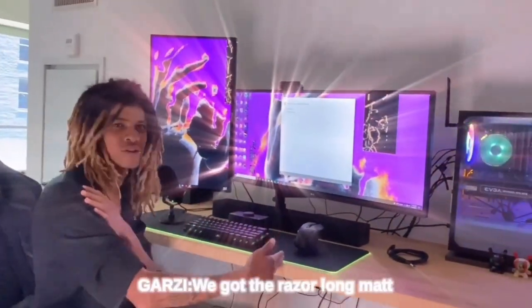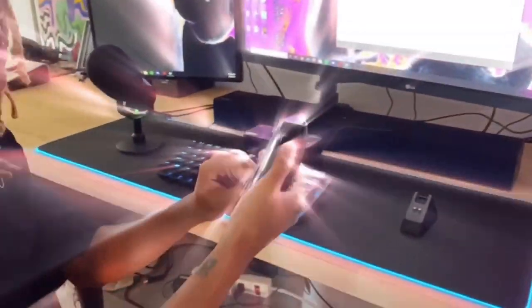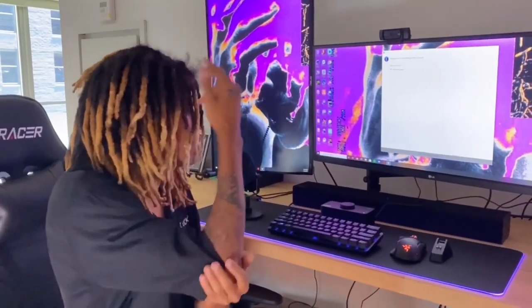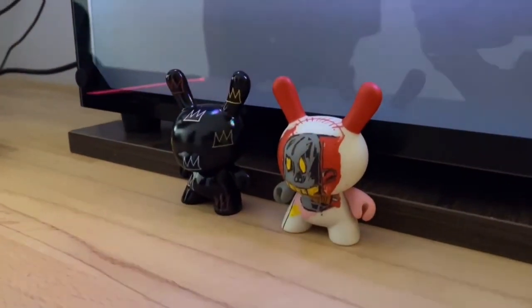Without further ado, man, we're here in this big world. We got the dual monitor setup, we got the custom PC, we got the Razer — the Razer long Mac. We got the Evo 4 interface, the 60% keyboard, man. We got the RGB mouse, bro. Let me turn that on for y'all real quick. Shout out Razer — they hooked us up with a bunch of free stuff: the mouse pad, the mouse, the mic. They sent us a bunch of goodies, man. Shout out Razer.